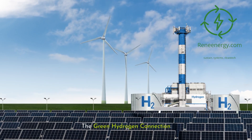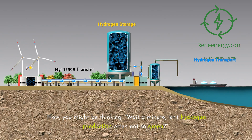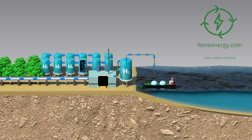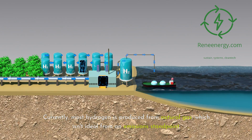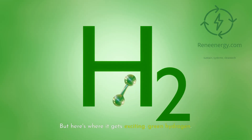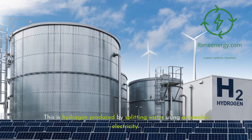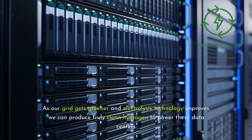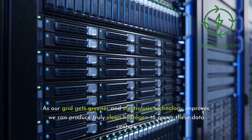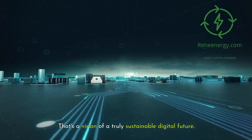The green hydrogen connection. You might be thinking: isn't hydrogen production often not so green? You're right to be skeptical. Currently, most hydrogen is produced from natural gas, which isn't ideal from an emissions standpoint. But here's where it gets exciting — green hydrogen. This is hydrogen produced by splitting water using renewable electricity. As our grid gets greener and electrolysis technology improves, we can produce truly clean hydrogen to power these data centers. Imagine a data center powered by hydrogen produced from excess solar or wind energy — that's a vision of a truly sustainable digital future.